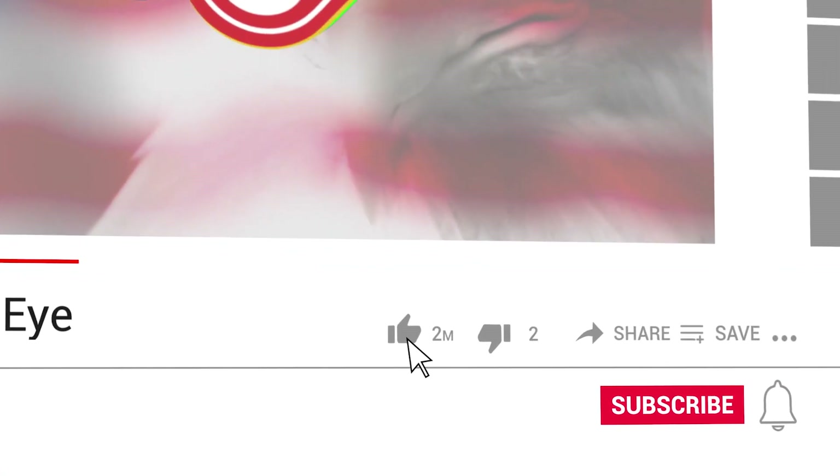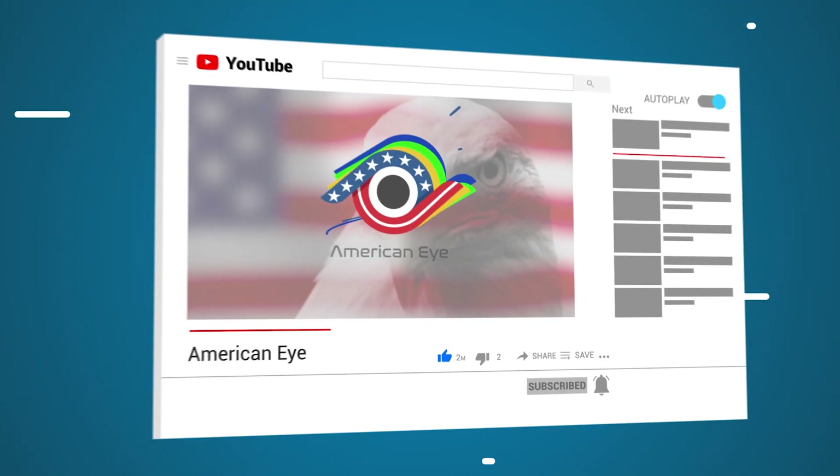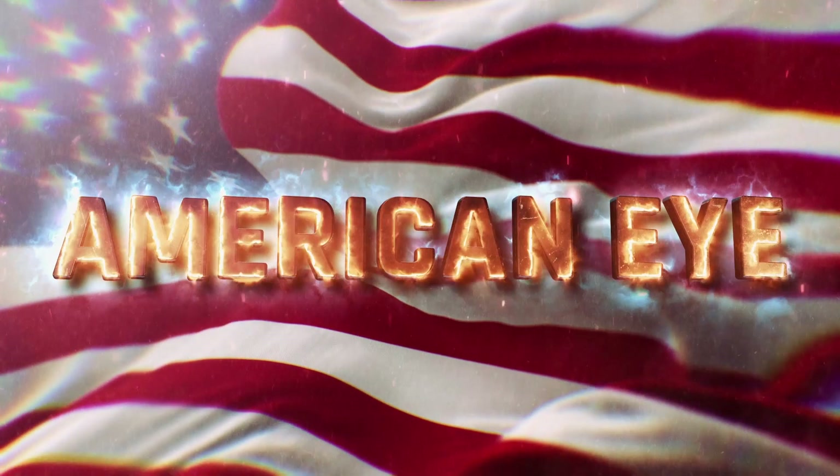Thanks so much for watching! As always, don't forget to subscribe, and we'll see you next time for another amazing video right here on American Eye.